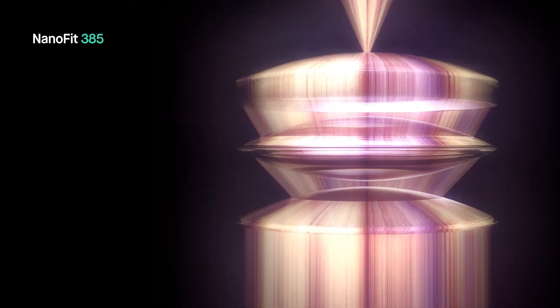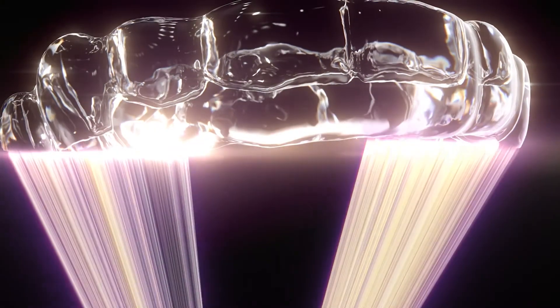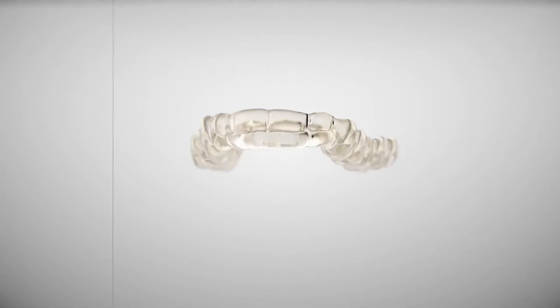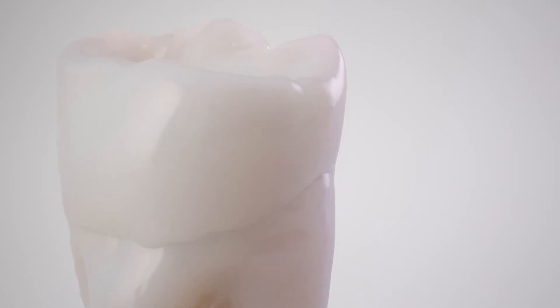And with a state-of-the-art lens perfected over decades of tireless research and development, Nanofit 385 allows for exceptionally precise curing. Printing applications with stunning clarity. Perfect fit. And a finish that looks astonishingly natural.